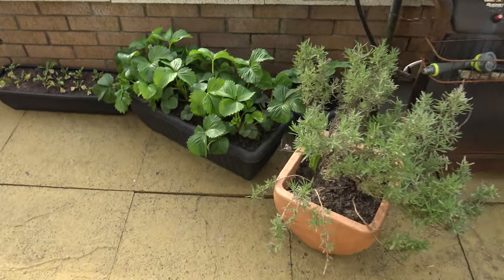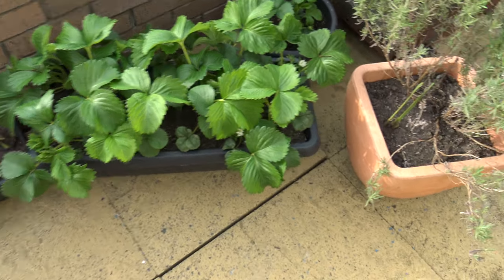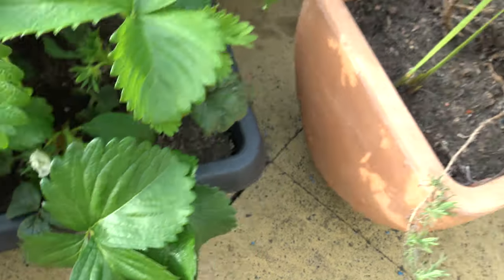A little update from your garden today. These straws are doing well, flowers, quite the look.